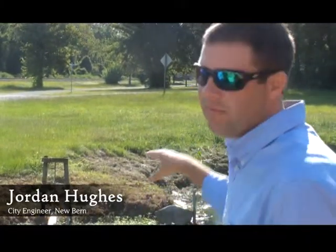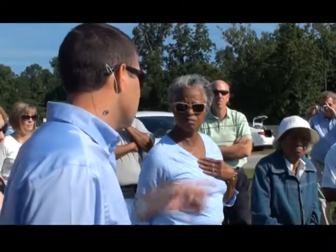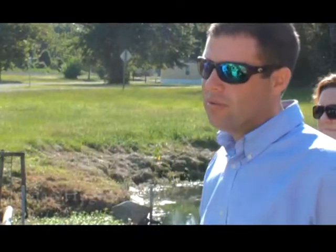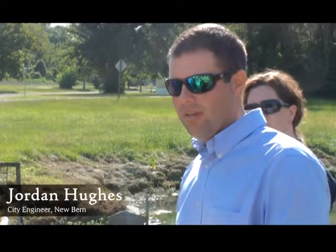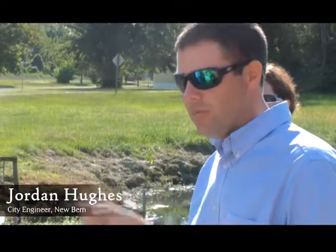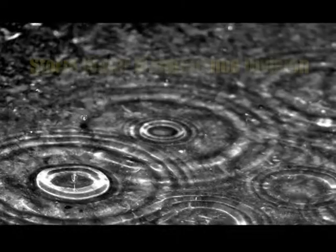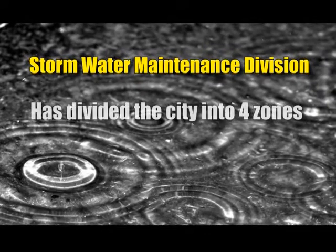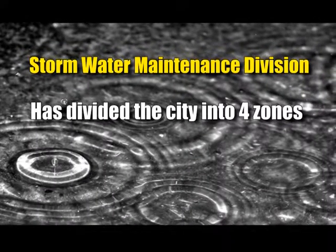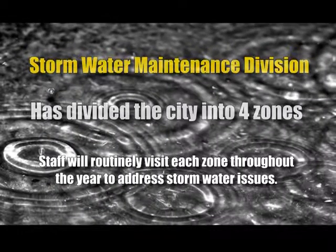If you get too much of that floating vegetation, you overrun the area and create some serious issues with the pumps. Now that we have the stormwater maintenance division in place, we have dedicated staff that can keep up with items like that on a routine basis — so you're not hitting it once every three years, you're hitting it once every three months. The city's new stormwater maintenance division has divided the city into four zones, and staff will routinely visit those zones to address stormwater issues.